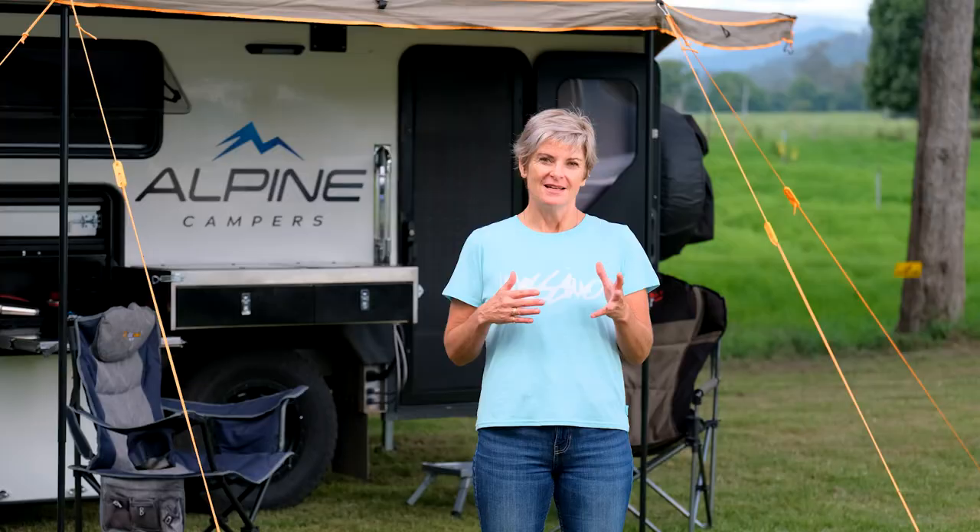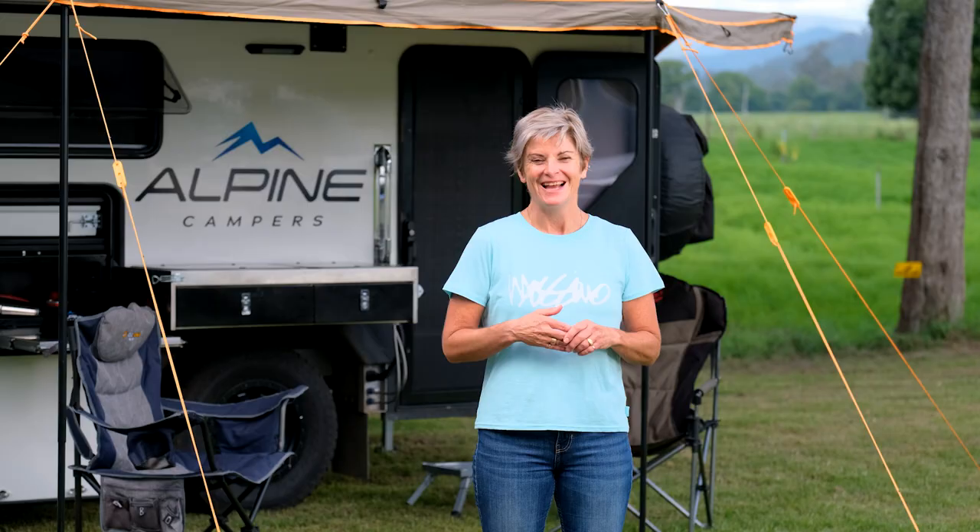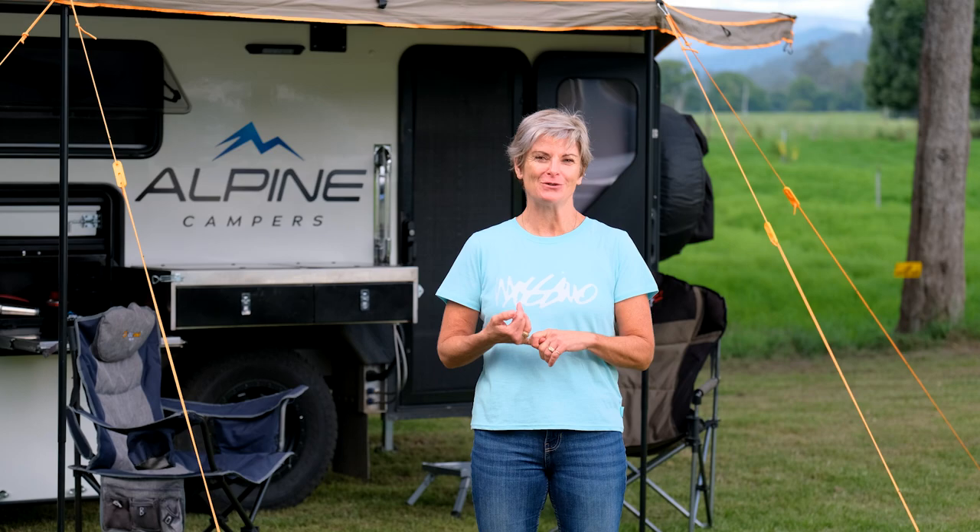I went to one show and saw the Alpine Camper there with the Altitudes. It ticked all the boxes and I got really excited, but my husband was saying, 'Oh no, we've got a camper, we don't need to buy another one.' So I kept looking and did my due diligence for about a year to a year and a half.